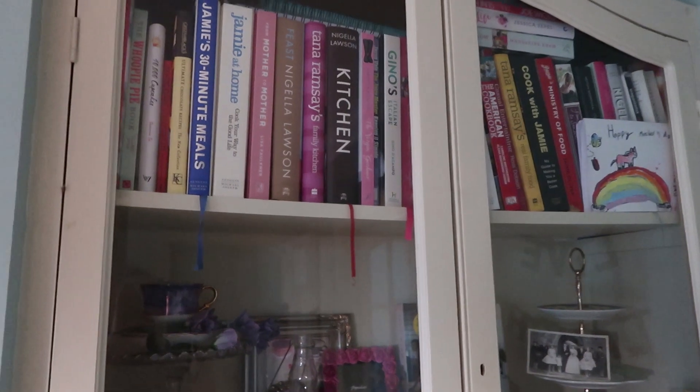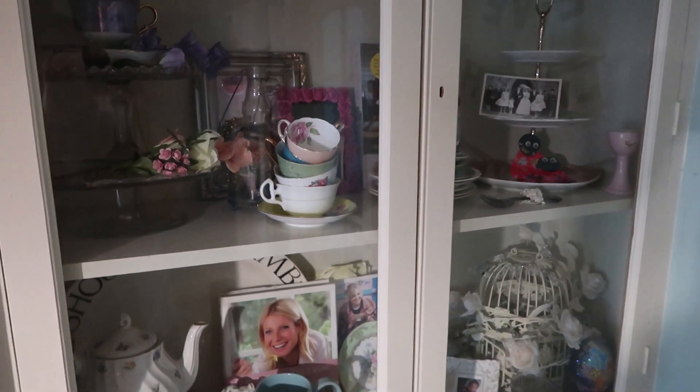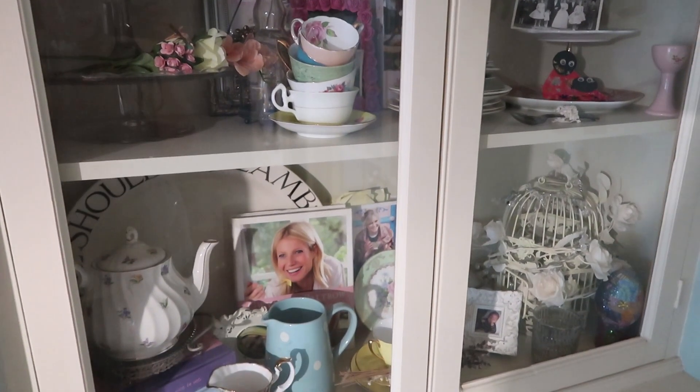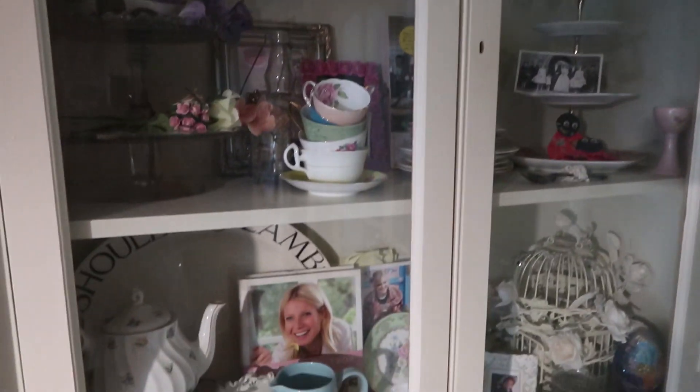I've also got this cupboard which is full of cookbooks and I went through a phase of collecting vintage china and things. I'm not entirely sure what I'm going to do with that actually, whether or not I'll keep it. I think I'll decide as I go along. And there are lots of bits and pieces in the bottom of them. There's plenty I can get rid of in there.